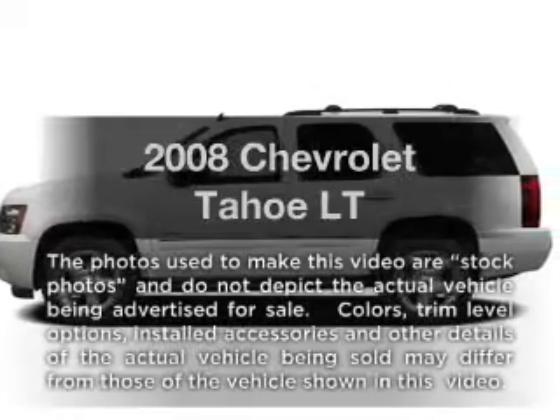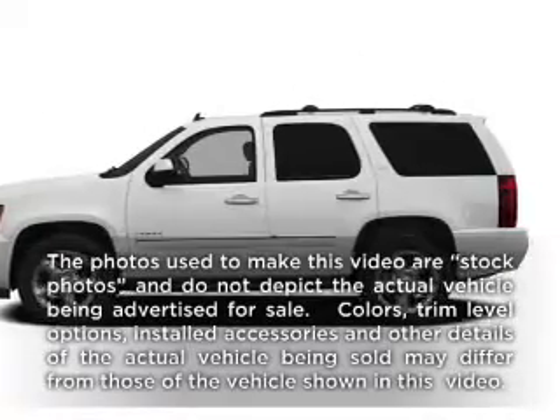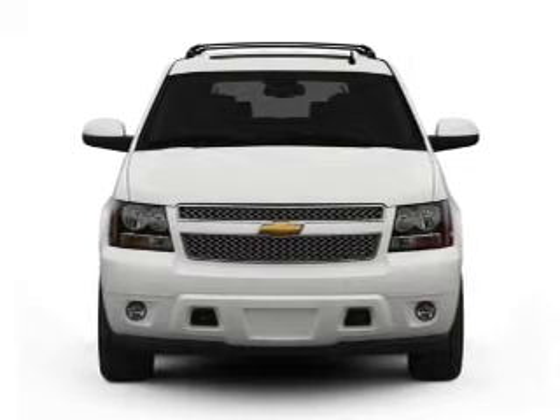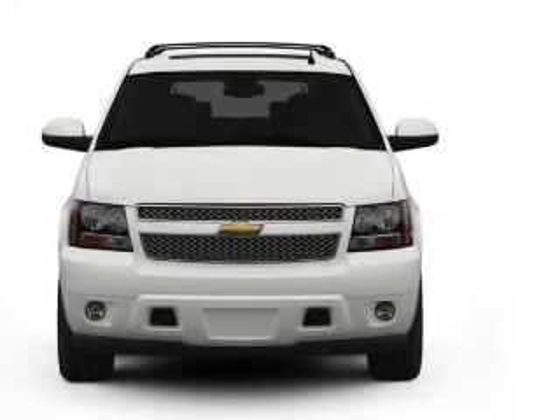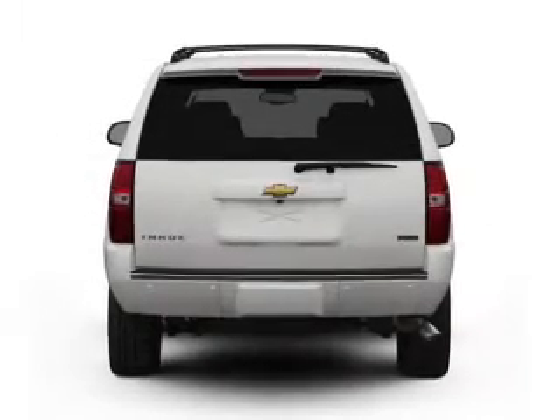Imagine yourself in this 2008 Chevrolet Tahoe. If you're looking for an automobile with great attributes, look no further. With a powerful 8-cylinder engine, the powertrain includes 4-wheel drive, driven by an automatic transmission.